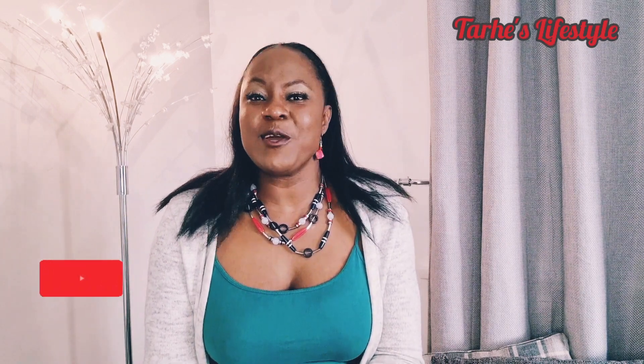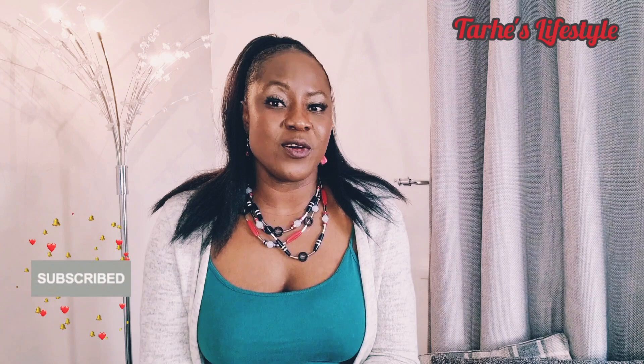My name is Tari and on this channel we talk about UK visas and immigration, life in the UK, how to safely and successfully travel to the UK, and how to navigate your life as an immigrant living in the UK. If this sounds like something you're interested in, please subscribe and turn on your bell icon so you don't miss out on any of my videos going forward.